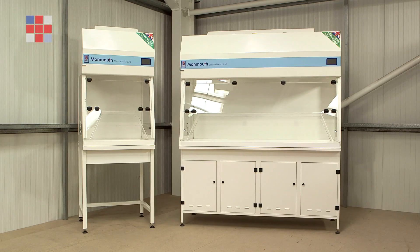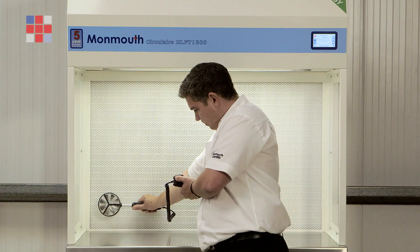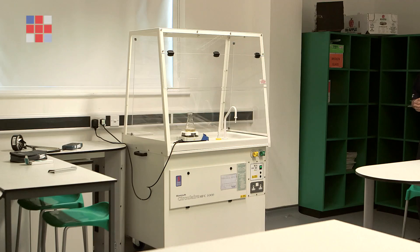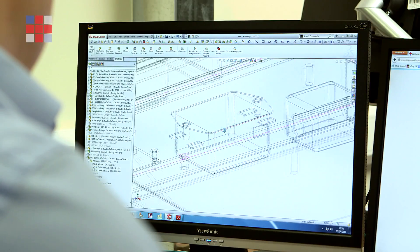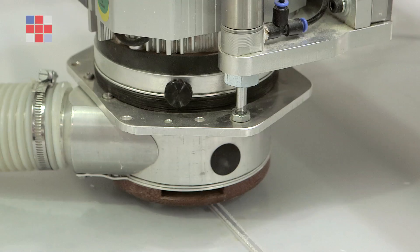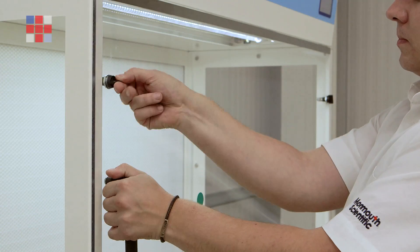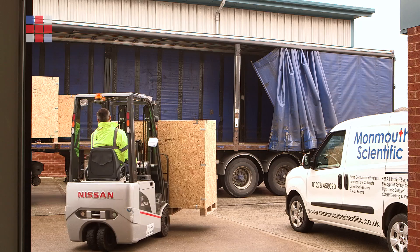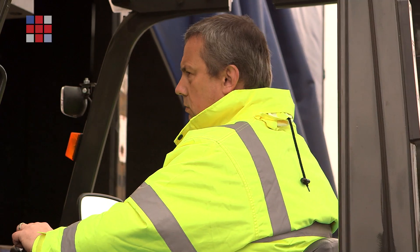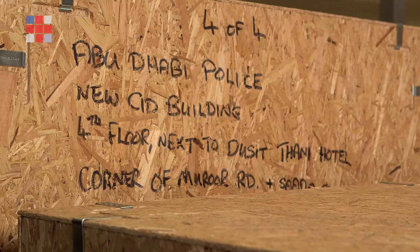Monmouth Scientific specialise in filtration and ducted fume containment systems. In addition to that, we provide a range of clean air solutions such as laminar flow cabinets, clean rooms and biological safety cabinets. We handle everything from the initial sale to the design of any custom manufactured or standard products, and then on to the manufacture, installation and ongoing servicing of all Monmouth products. We supply and install products throughout the UK, Ireland and all over the world through our network of 30 worldwide based distributors.